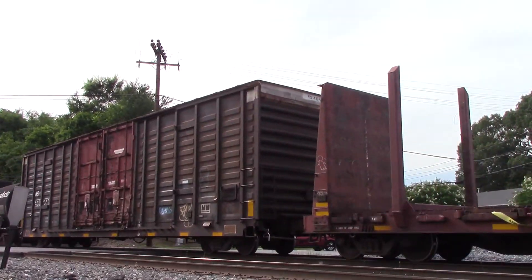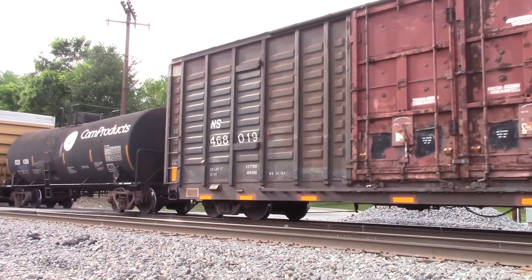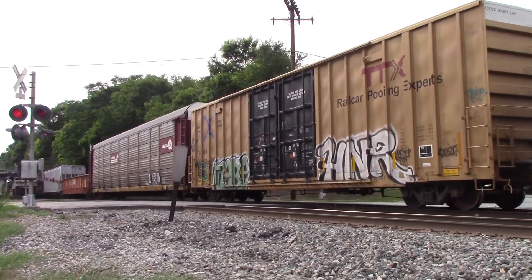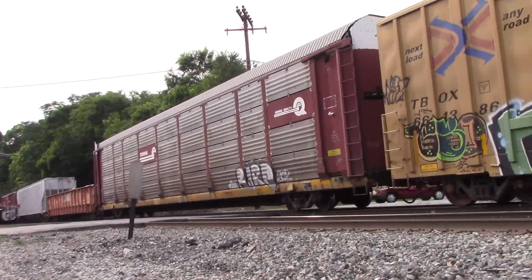This boxcar right here is decorated in black for the old N&W — that was during the Fishwick era. The Autorad car, I believe that came out of old Linwood yard. I recognize some of the cars.